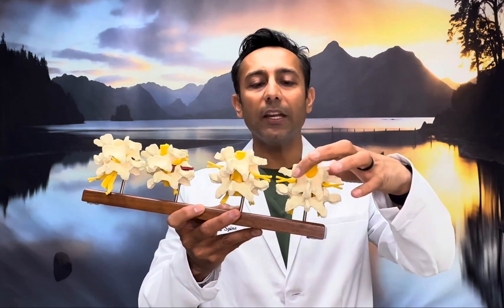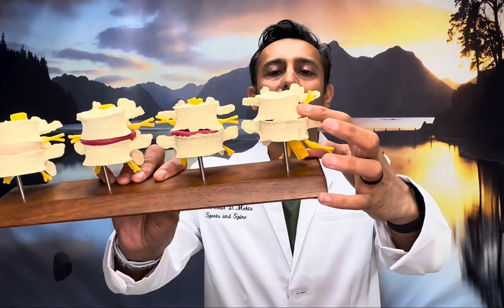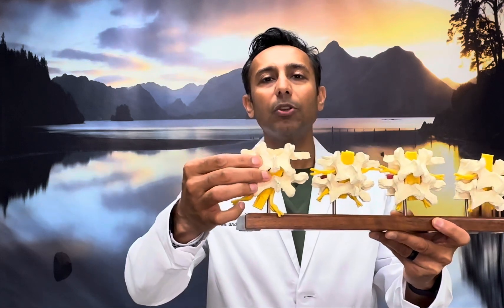Similar to the character Gumby who can bend all the way forwards and backwards — the way humans were designed is that we have these door stoppers in the back so we can't bend backwards. As we age, not only do we get arthritis in the front of the spine with spondylitic changes and bone spurs, we also get arthritic changes in the back. That can be treated differently than a transforaminal or epidural injection.